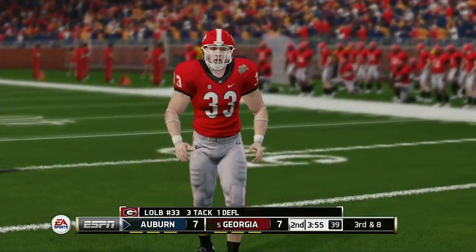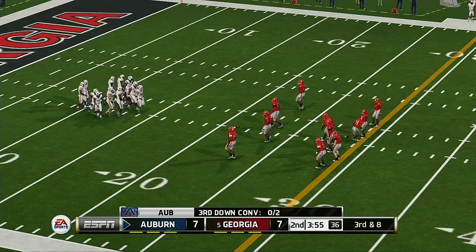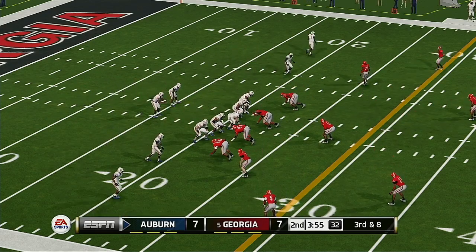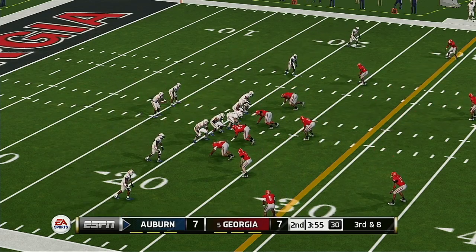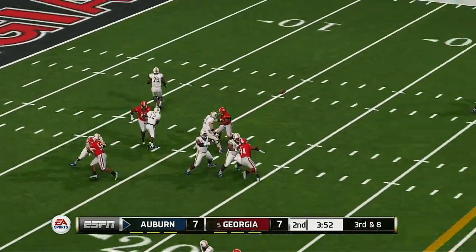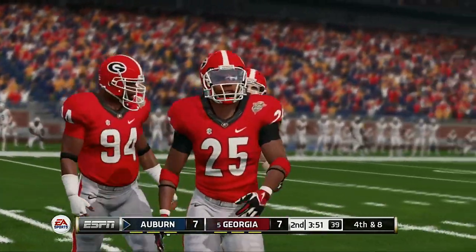Almost intercepted there. Here's third and 8, ball on the 21-yard line. Quick strike and he drops it. Strong showing by the defense.